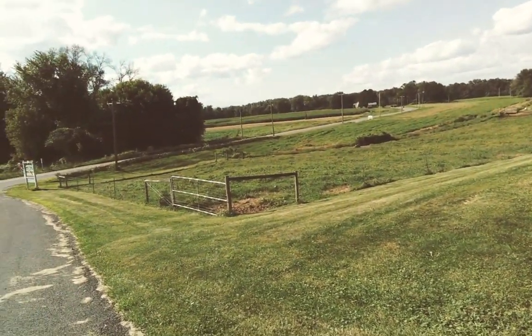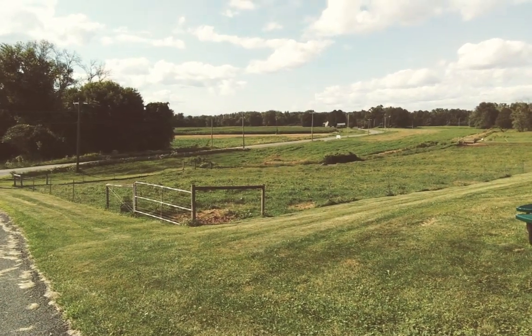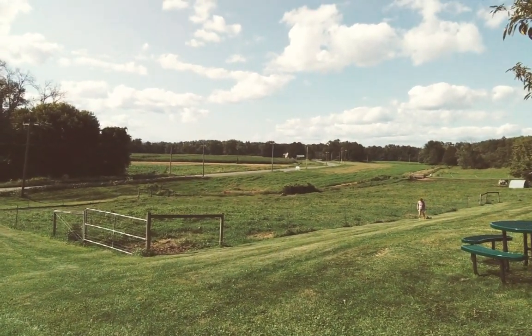Hadley, Massachusetts. We're in the Hockenum neighborhood, which is the southernmost part of Hadley, and we're pointing towards a one-room schoolhouse in the distance.